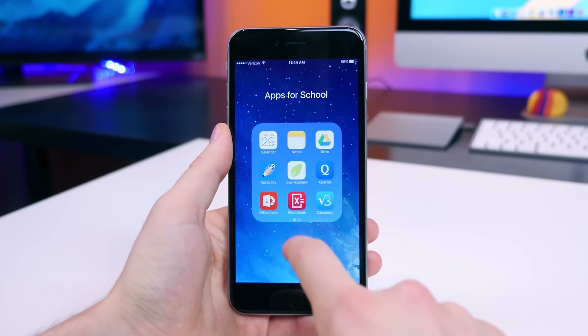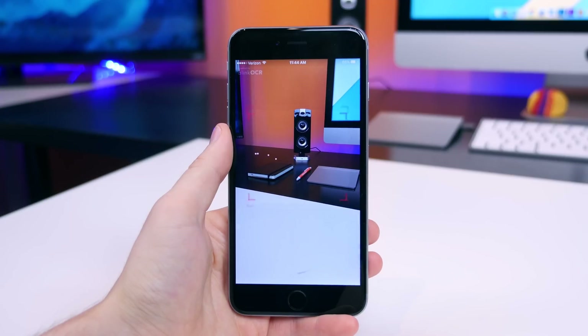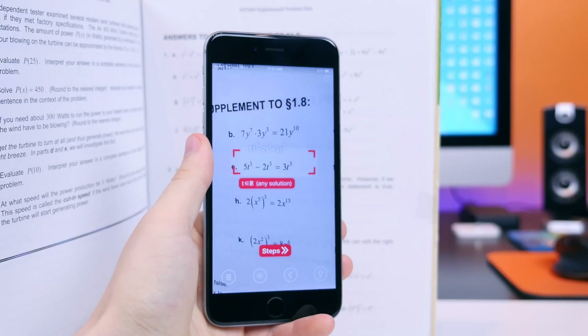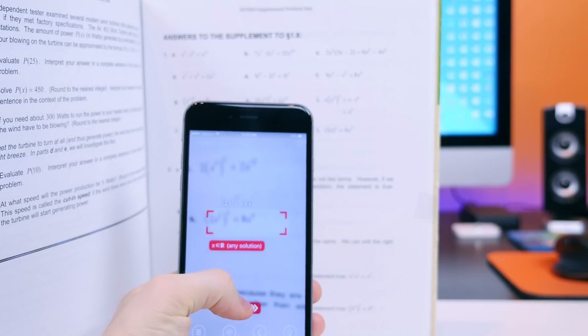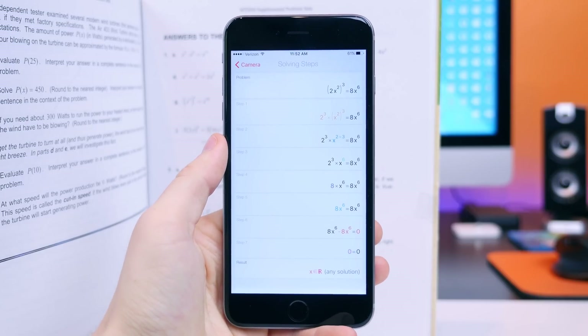Photomath is one of those apps that'll be useful to you and will also impress the people around you when you can answer a complex math problem just by using the camera on your smartphone. It'll not only give you an answer on the screen, but you can actually view the steps to get to your answer. It also records your history so you can view previous math problems.